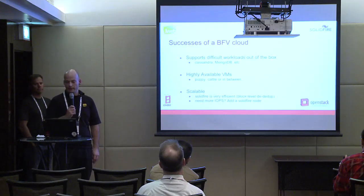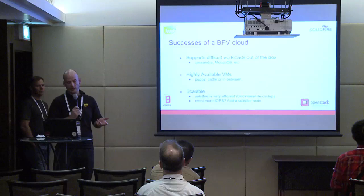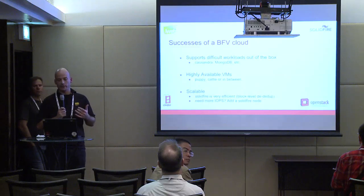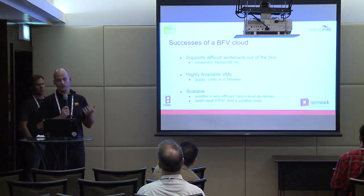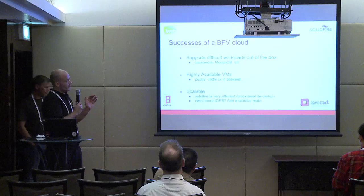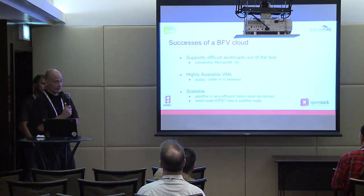The VMs are highly available. The famous example of pets versus cattle — in our case it's somewhere in between. You can treat them like cattle if you want, but when you write something to a volume on SolidFire, even if you crash a compute node, the data is never lost. Also, SolidFire is very scalable. The deduplication is great for us — if you have VMs with 50 GB volumes and you run 100 of these similar volumes, the block-level deduplication does a great job so you're not using much space. The scaling of SolidFire is very efficient: if you need more IOPS, you add SolidFire nodes. Every node gives you 50,000 IOPS, so as the cloud grows, you grow the SolidFire backend and support new customers.